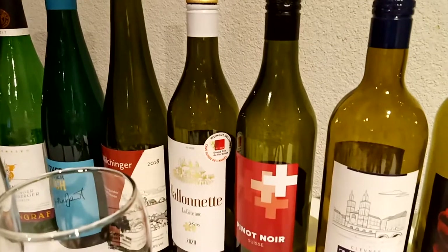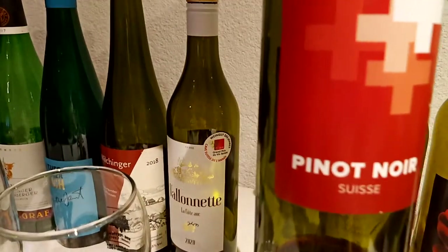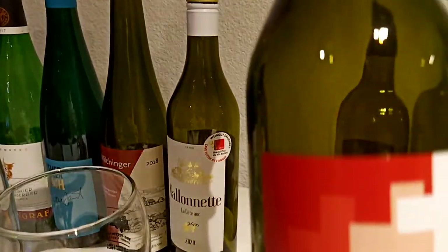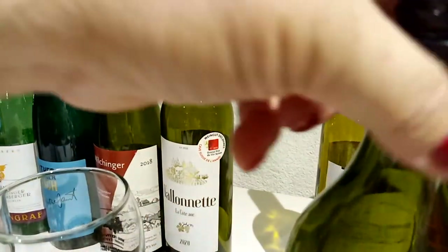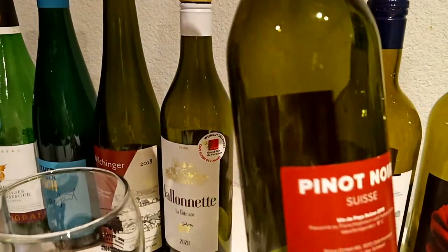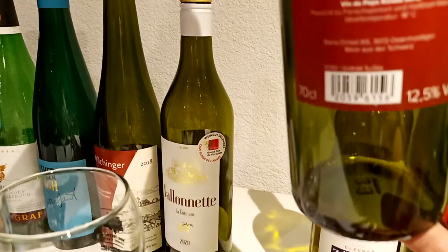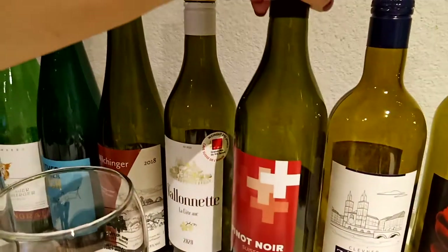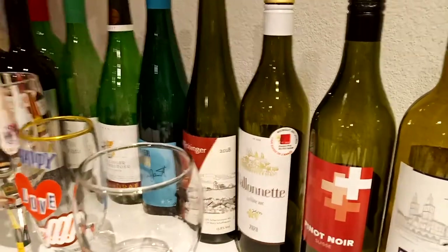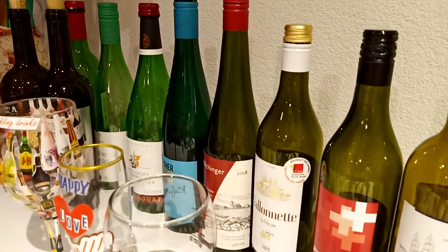This is another one - this is a red wine, Pinot Noir from Switzerland, original red wine from Switzerland. Look at the cup - black. This is Swiss red wine. Look, there is still something inside - actually this is already empty, but I collected it so that I can show you the different bottles of wine from different countries.